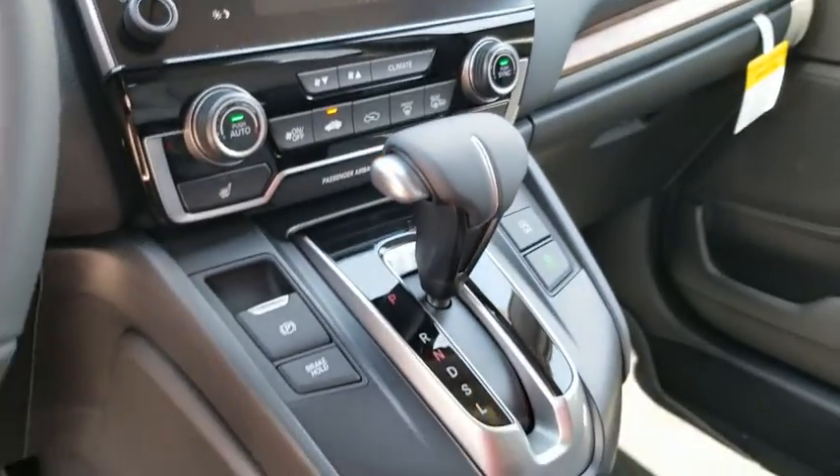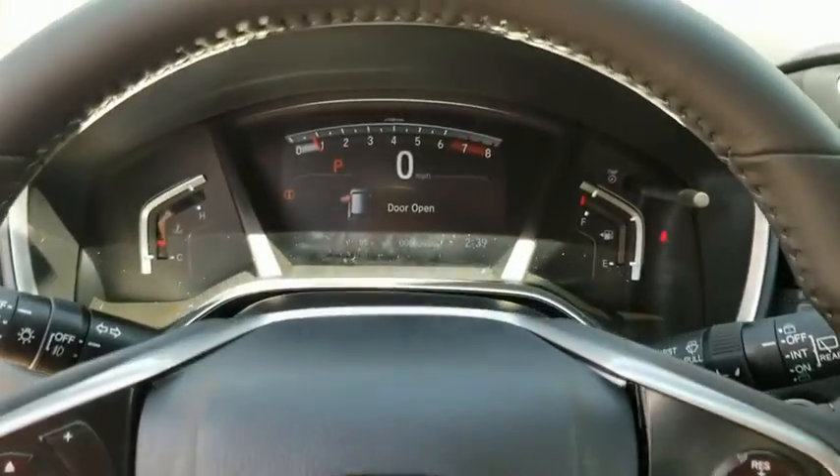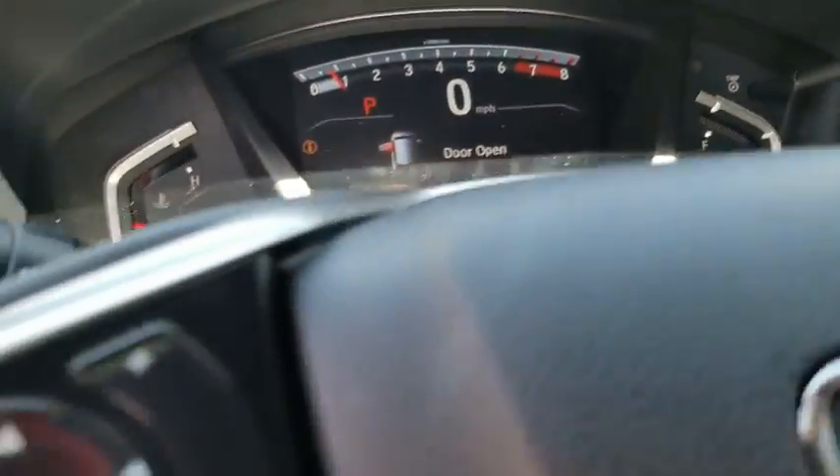Power steering, adjustable steering wheel, front wheel drive, keyless start, floor mats, auto-dimming rearview mirror, aluminum wheels.